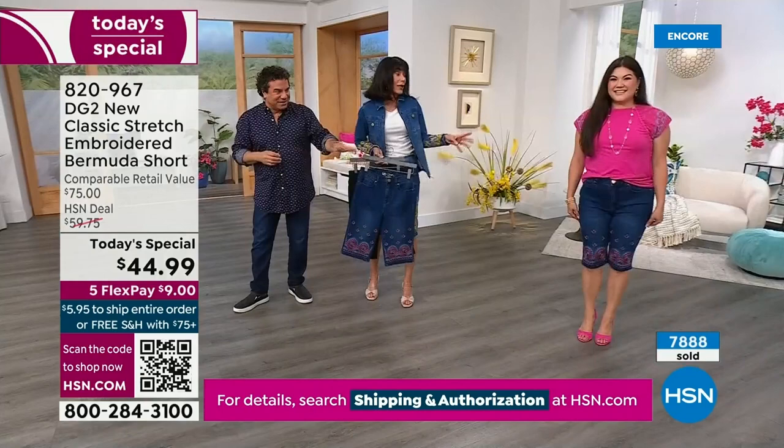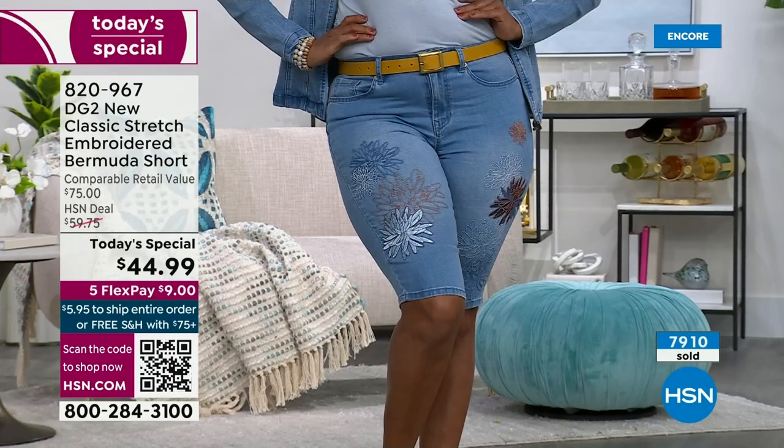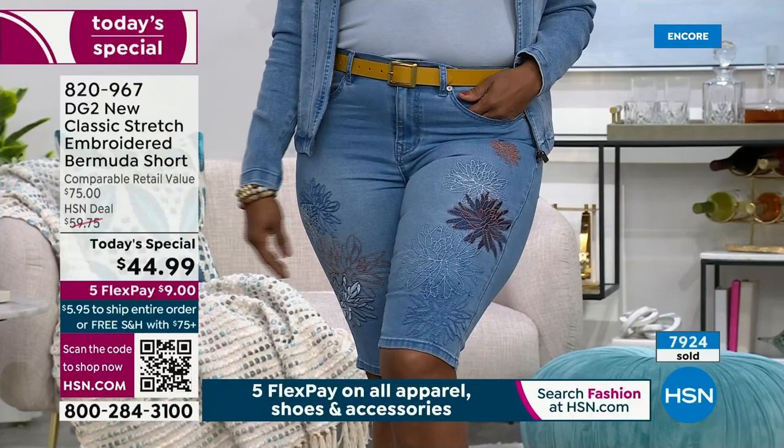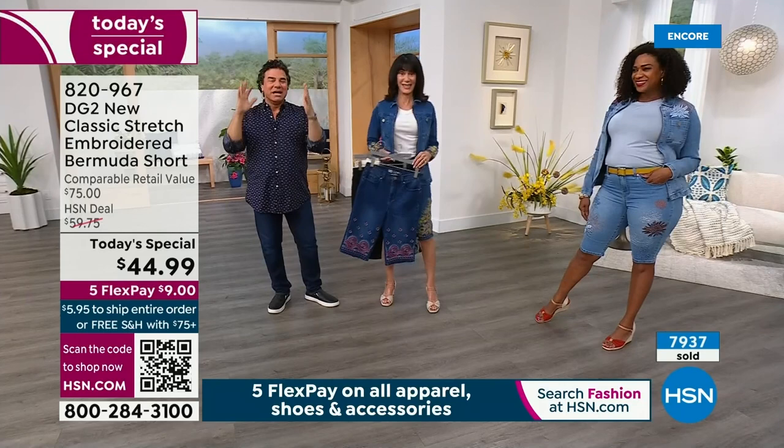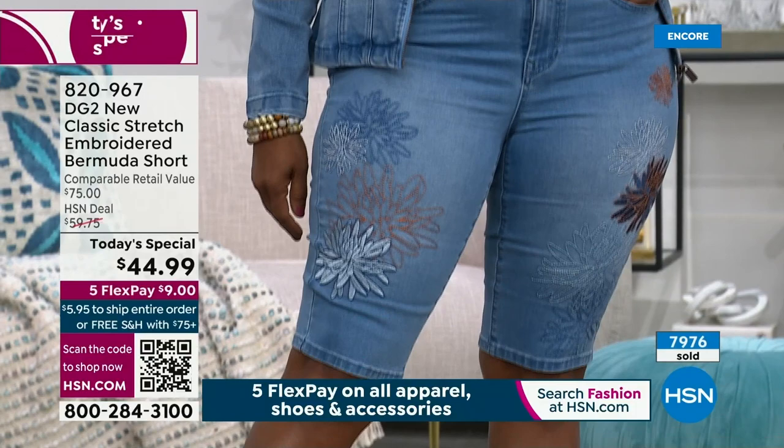You can definitely dress this up or down. There's no question this will be your go-to, and you're going to have buyer's remorse if you only go for one. People are already buying definitely more than one today. Our Jean Queens — we have a Facebook page called DG2 Jean Queens, anyone can join. The Jean Queens were buying three and four colors in the pre-sale. When you know, you know.